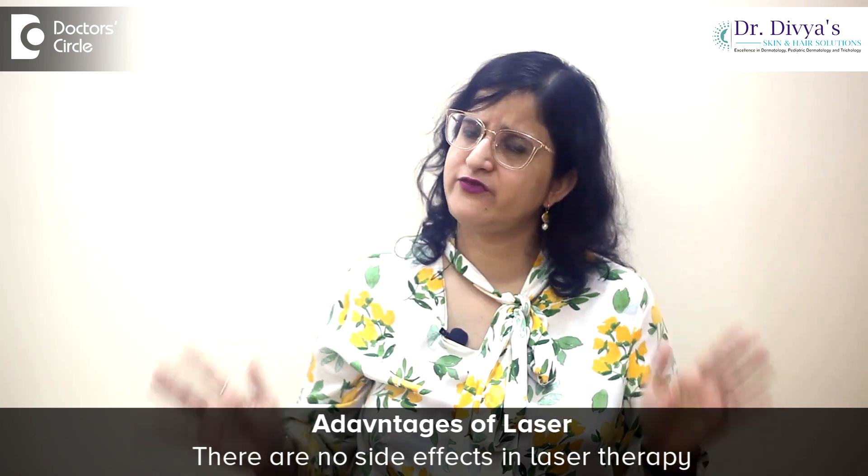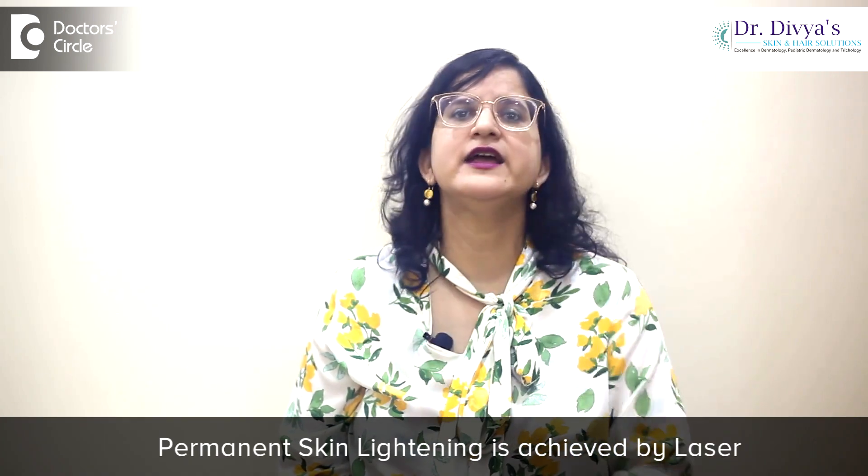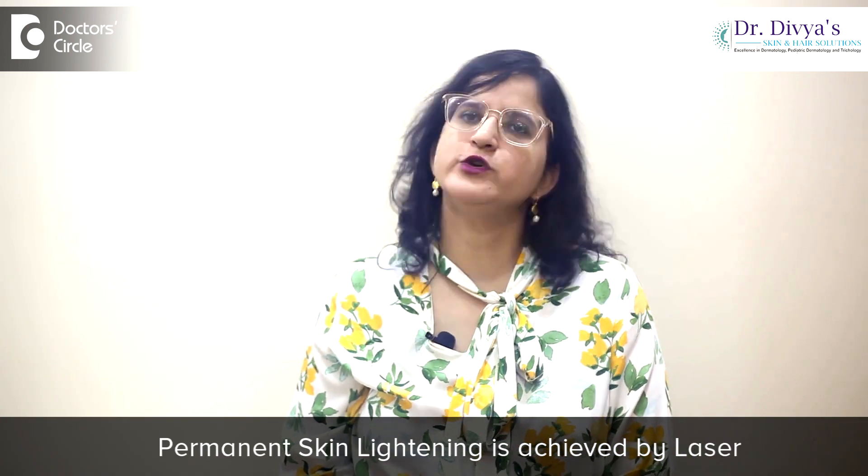One very major advantage of laser skin lightening is the lack of any side effects. In laser toning we are using very minuscule amounts of energy. We are not removing a tattoo, we are not doing anything explosive — we are using minuscule amounts to remove excess melanin. So if you ask me my procedure of choice for skin lightening, I would say permanent skin lightening is what laser toning would achieve for you.